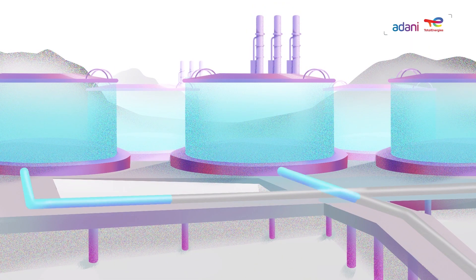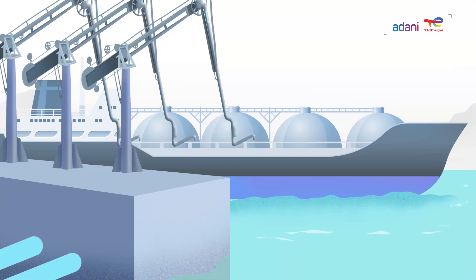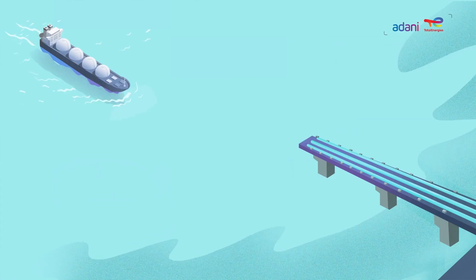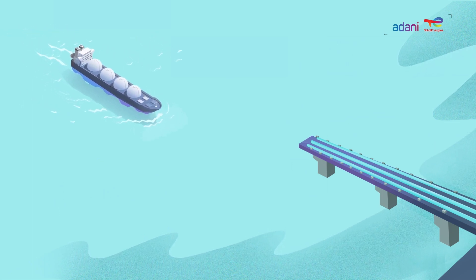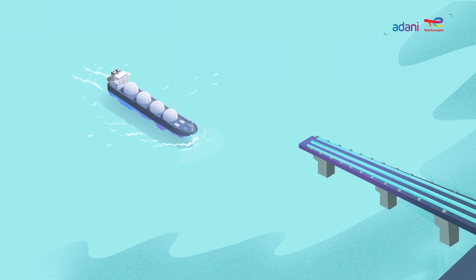LNG is now ready to be stored in a cryogenic tank before it is exported to various parts of the world. LNG is transferred to specially designed vessels at the export facility via cryogenic pipelines.